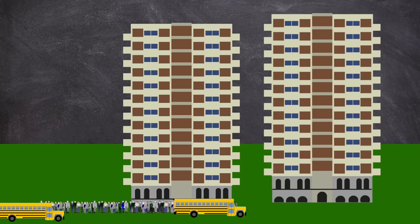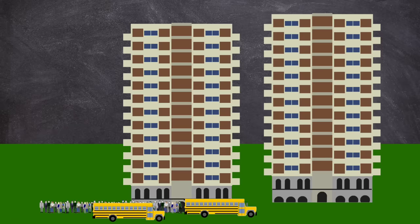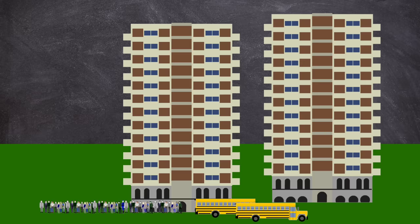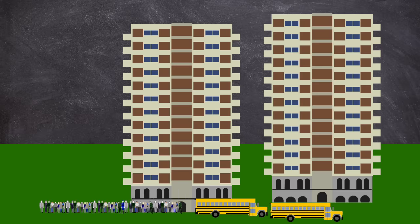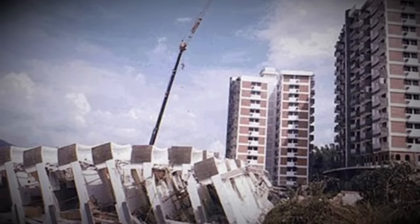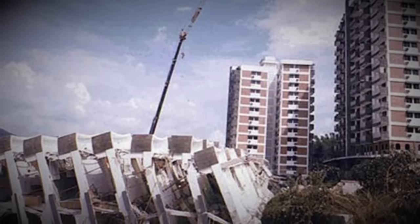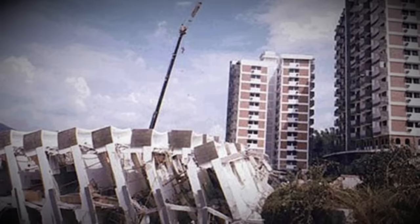But what of the two remaining towers? Authorities quickly evacuated blocks two and three, forbidding any return in fear they would be next. But they did not follow the same path of their collapsed sibling. A subsequent structural investigation would condemn the remaining towers, leaving them victims to crime and vandalism over the coming years.